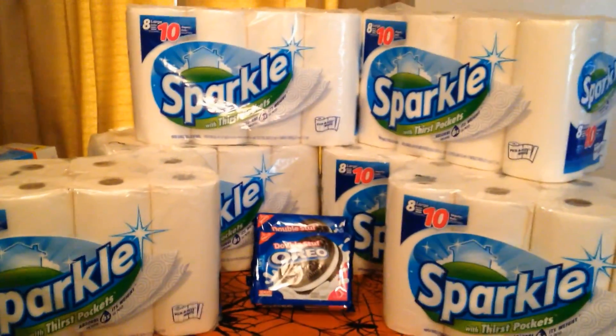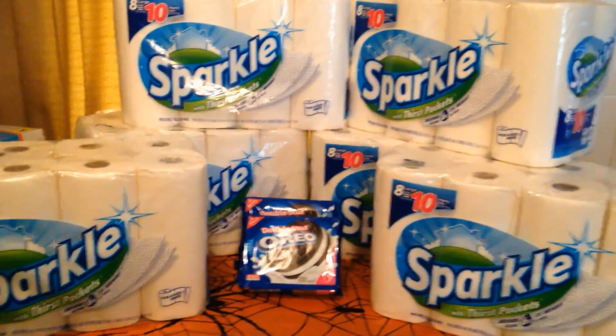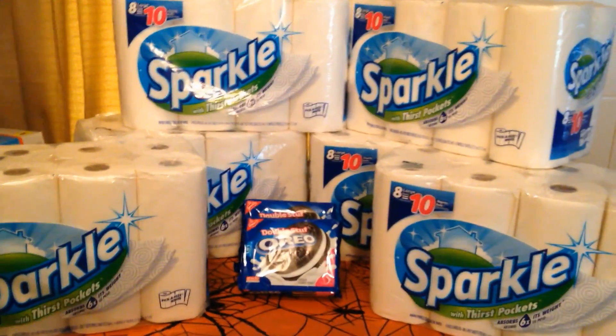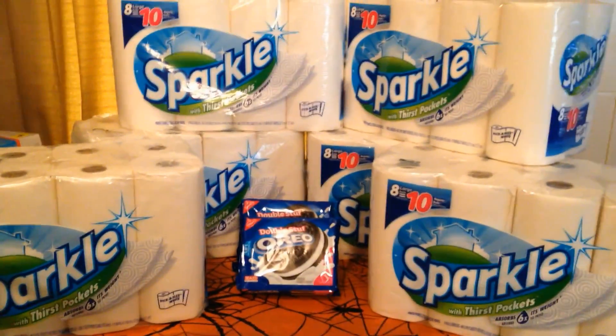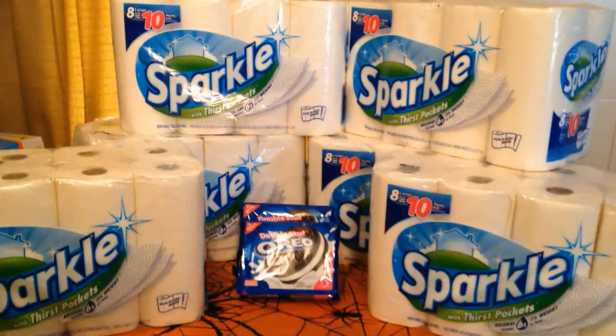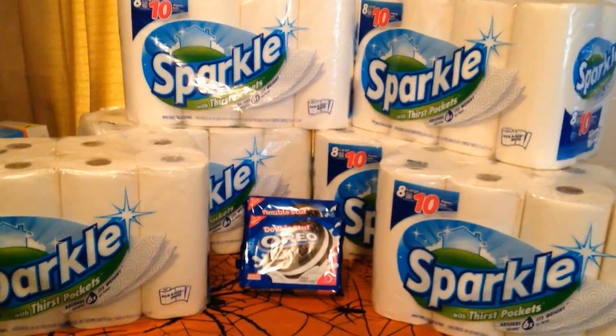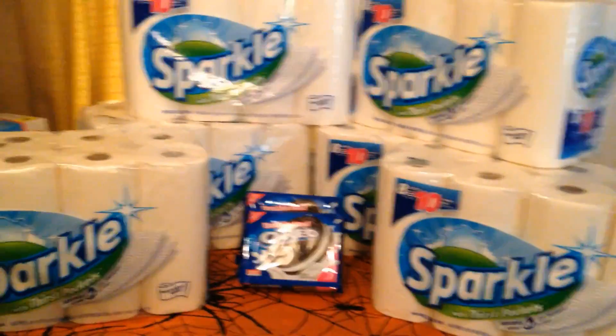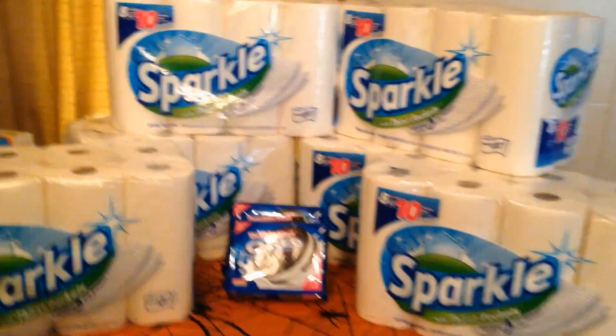Hey guys, it's Deb. Kmart has the Sparkle 8-packs of paper towels on sale for $6 — they're regularly $9. Either way, let's get to it. Right now up until Saturday you can get these 8-packs of Sparkle for $6 a pack.